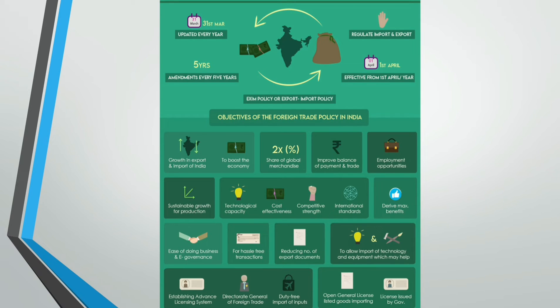To raise technological capacity for production and cost effectiveness of industries and services, thereby improving their competitive strength in comparison to other countries, and to increase the accomplishment of internationally accepted standards of quality. To provide buyers or clients with high quality goods and services at globally competitive rates and quality. Creation of opportunities for engaging in good and ethical practices. Accelerating the economy from low-level economic activities to high-level economic activities by making it a globally oriented and vibrant economy. To derive maximum benefits from expanding the global market and seizing the best opportunities available. Making policies that favour ease of doing business and e-governance. To allow hassle-free transactions for both import and export.